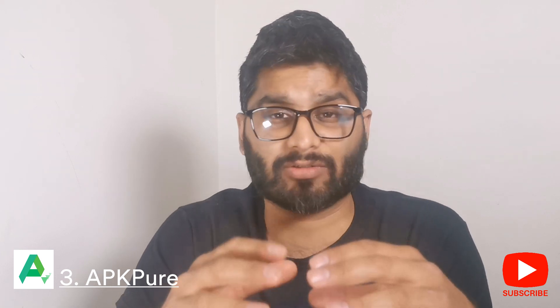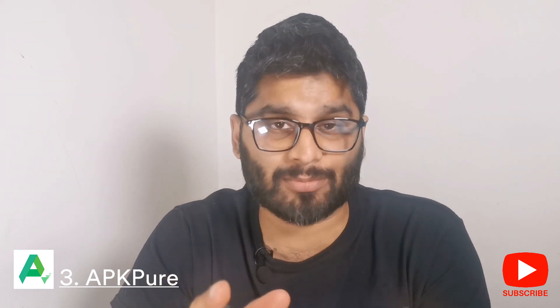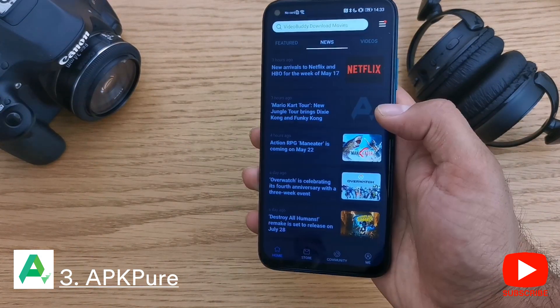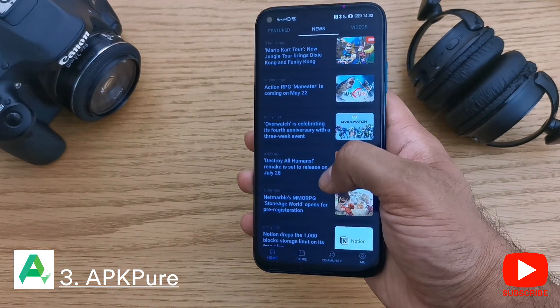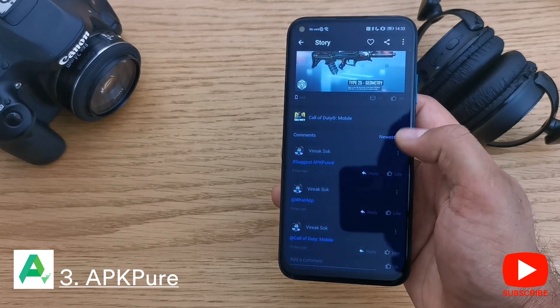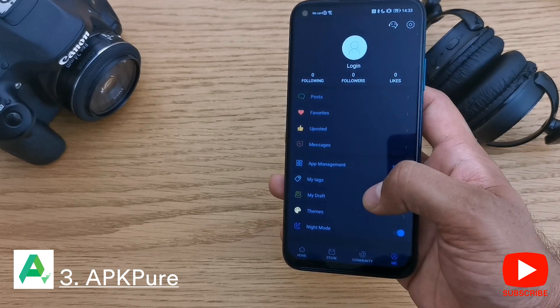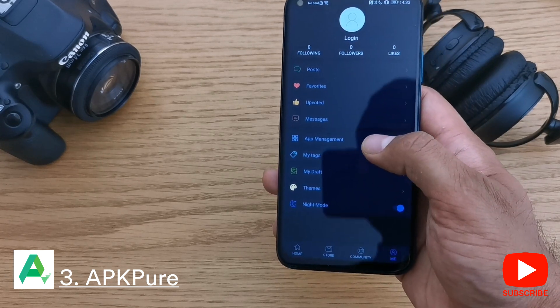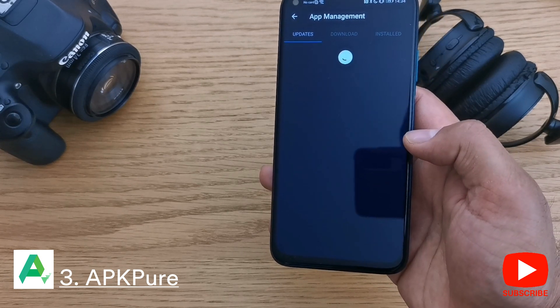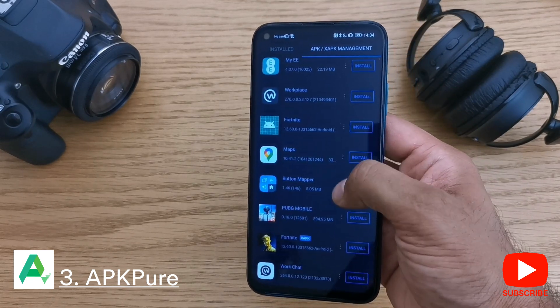Coming in at number three is APK Pure. These guys have been around for ages, they focus on security, and they've got a great range of apps. On the app you have a new section and a couple of columns, and there's also a community section where people like me and you comment on the available apps. My top feature is the ability to control your app installation files, so you don't clog up your storage with installation files from apps you've already installed.